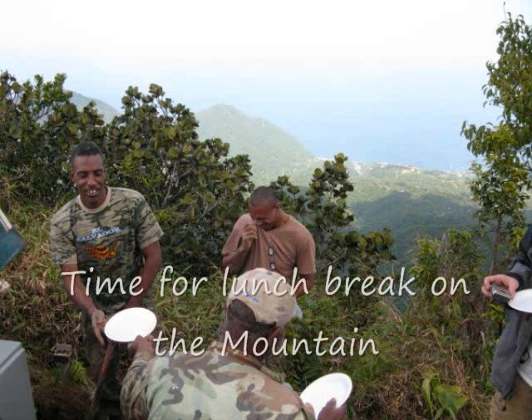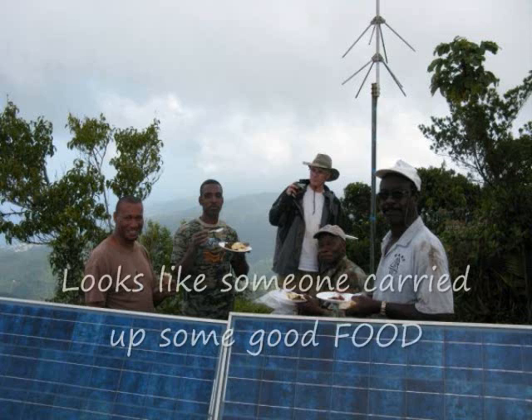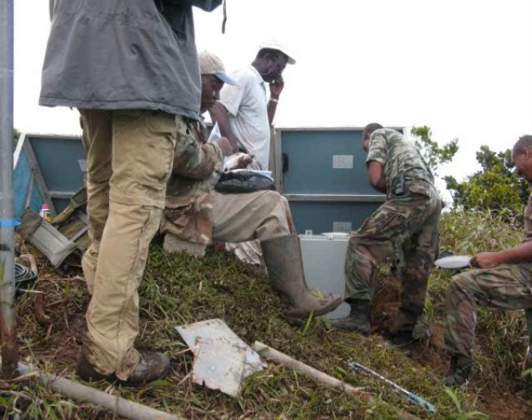After a little work, it's time for lunch. Somebody must have brought up some good food. It's always nice to take a break and enjoy the scenery up there on the mountain. The view up there is terrific too.